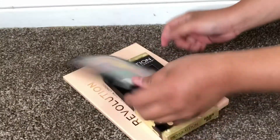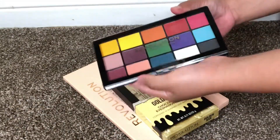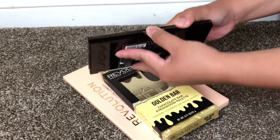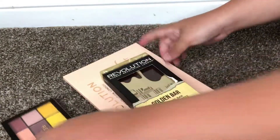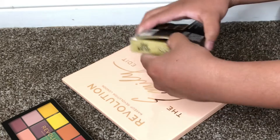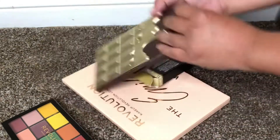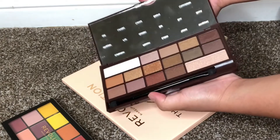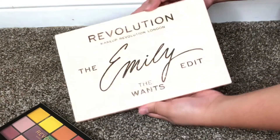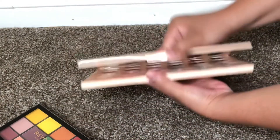From Makeup Revolution, I'm keeping the Marvelous Mattes. I'm decluttering the first Makeup Revolution palette I ever bought because I never used it at all — that's the Emily Once palette.